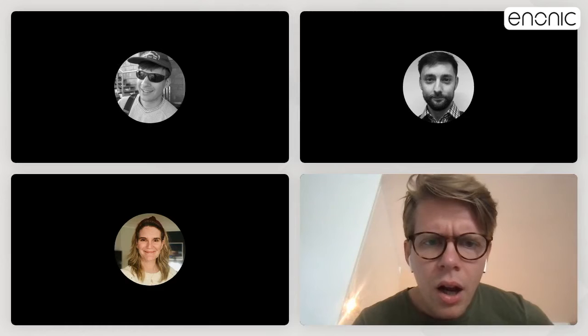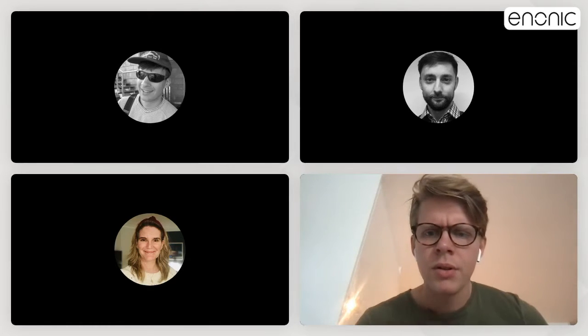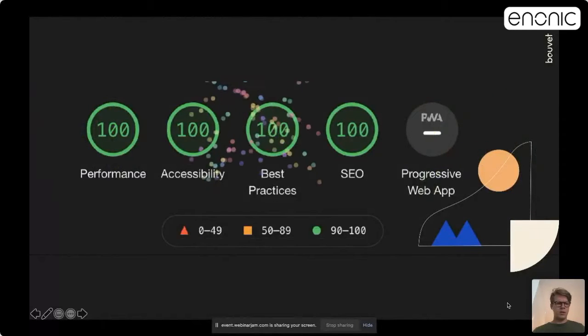Thank you very much for the introduction, Alan. I'm going to share my screen now. I think I will share this one. Can you all see my screen?